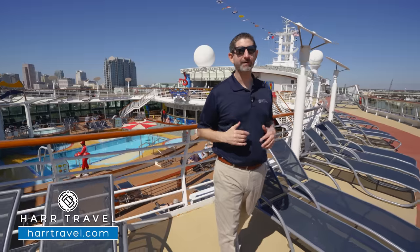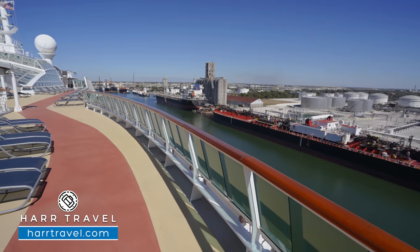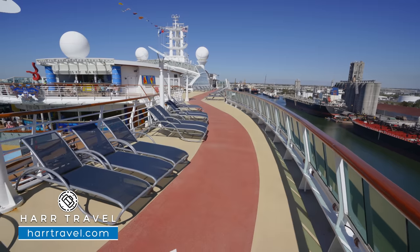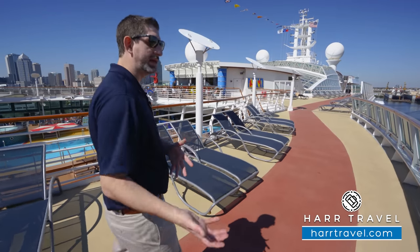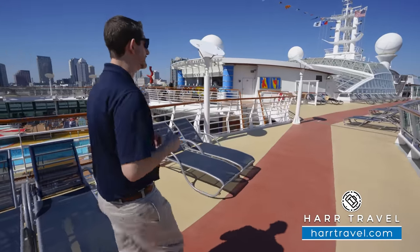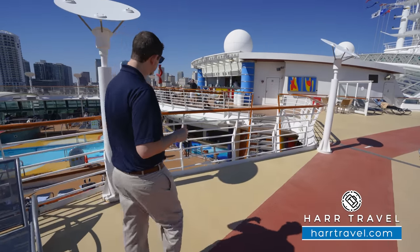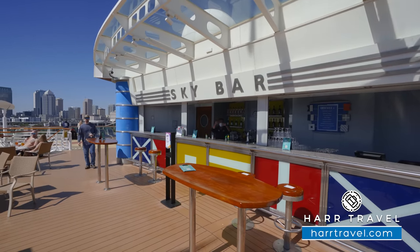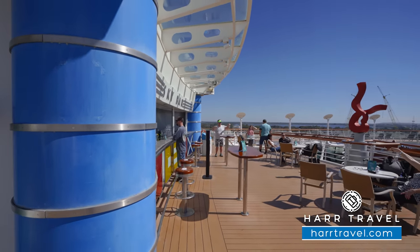Up here on the deck above is really a sun deck. You can see the loungers here behind me — they go all the way towards the back and front of the ship. I'm standing on the walking and jogging track. If you utilize it earlier in the morning or later in the evening, you won't find too many people up here. There's also the sky bar right here, which services all of this area. They'll provide drink service to all of the loungers, and you can belly up against the bar as well.